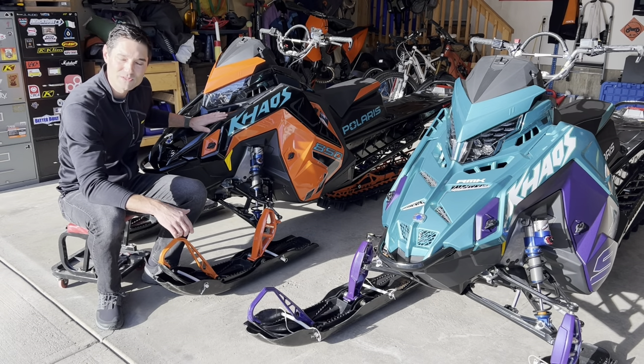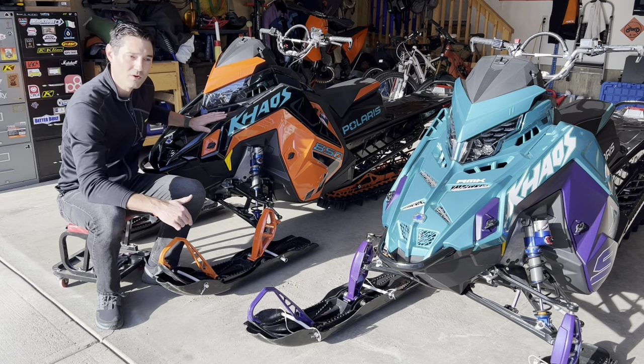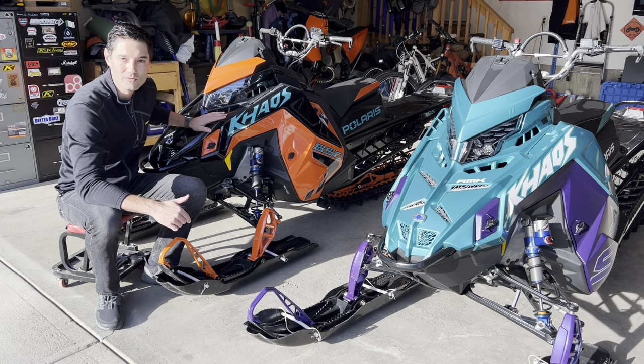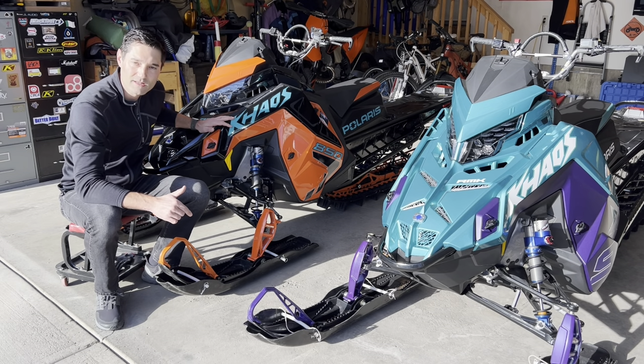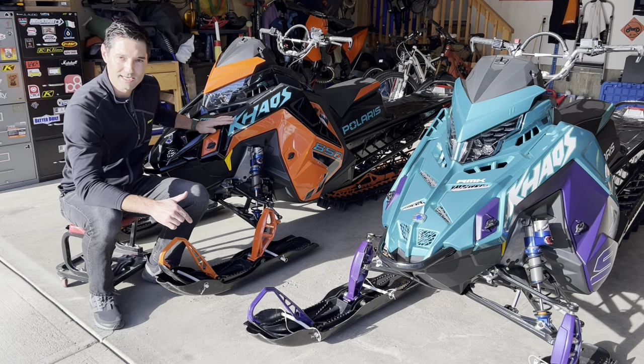This sled is for sale, so if you live in southern BC or southern Alberta and you want a wicked sled for a pretty good price, shoot me an email. It's jasoncavill at gmail.com, or check the links in the description. I'll have my Kijiji ad ID and the Facebook Marketplace ID.